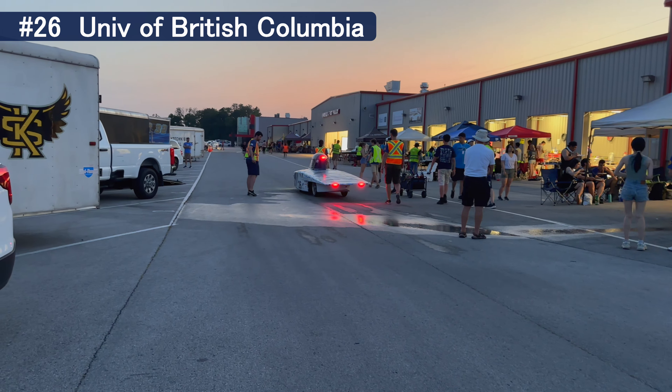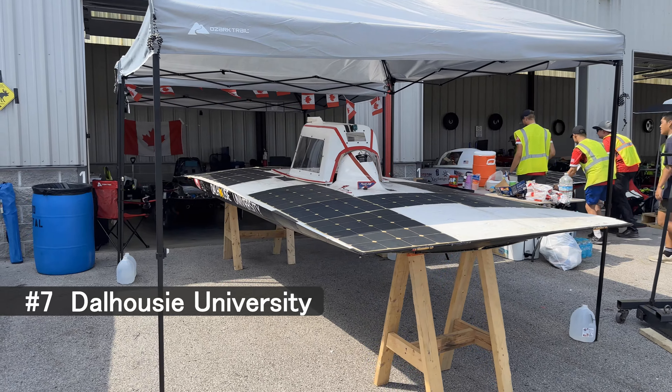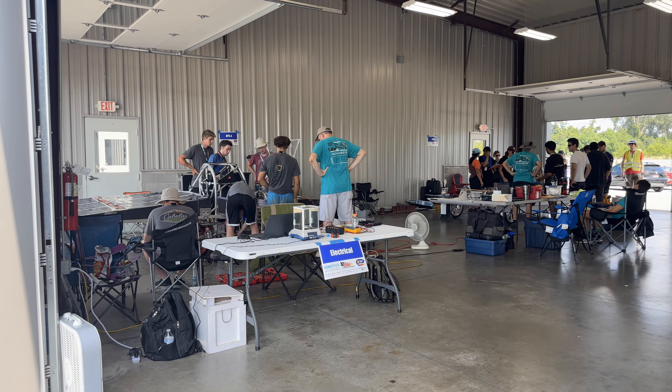Cars are required to have turn signals, brake lights, headlights — all that stuff. They need to be able to run in the dark if necessary. Safety requirements include visibility, a windshield wiper, and a rear view camera.